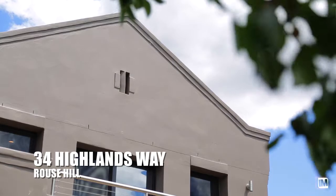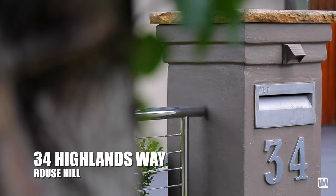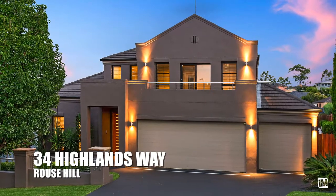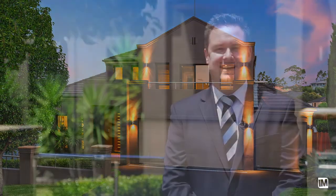Perched high in the most sought-after street of Rouse Hill is this one-of-a-kind multi-level masterpiece. This lifestyle home truly is the pinnacle of the Highlands Ridge Estate. Hello, I'm Shad McMillan from Harcourts Real Estate Rouse Hill and it's my absolute pleasure today to welcome you to number 34 Highlands Way, Rouse Hill. Come inside and prepare to be impressed.